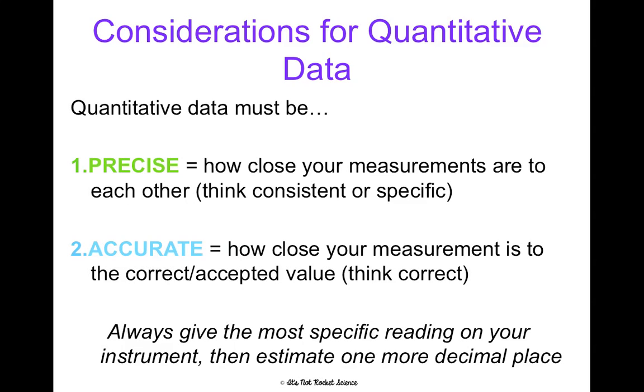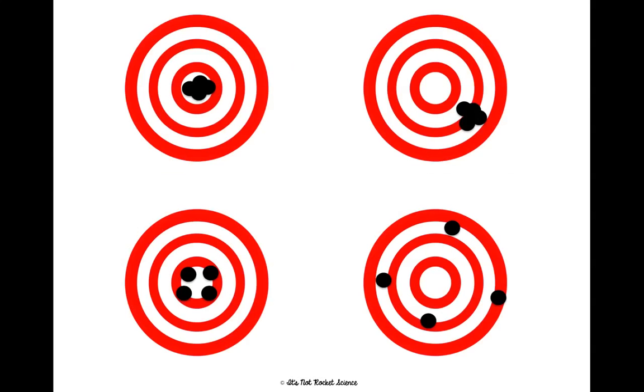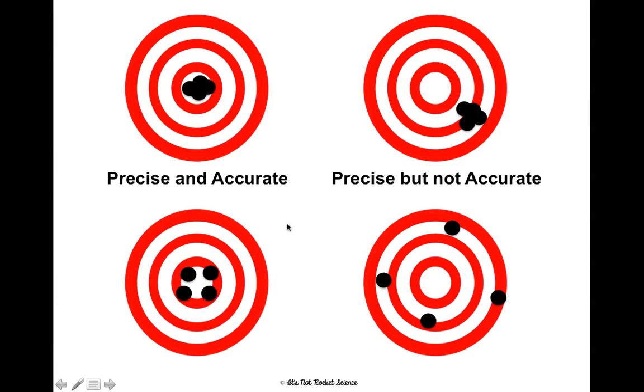When measuring with a tool, you want to use the most specific reading you can see and then estimate one more decimal place. We'll practice this with some measurement stations in class. I love this picture because it does a good job showing the difference between precise and accurate using a bullseye. If you're throwing darts, the most accurate place to hit is the center. The first example shows consistent hits at the center — both precise and accurate. The second person is consistent but not hitting the center — precise but not accurate. The third is close to the bullseye but inconsistent — accurate but not precise. The fourth is neither near the bullseye nor consistent — not precise and not accurate.